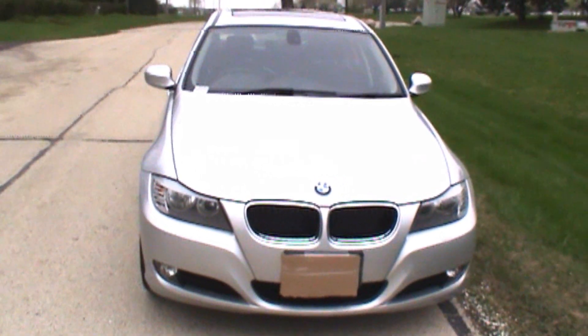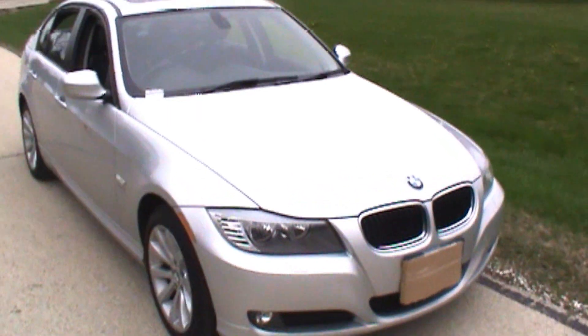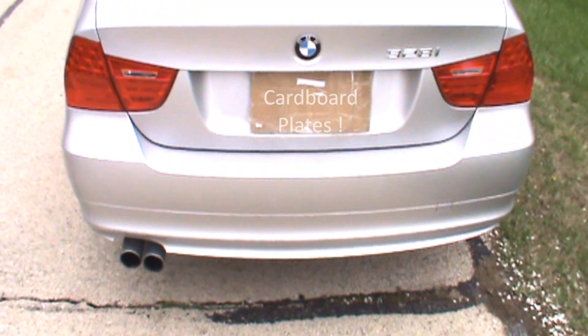Thought I'd change it up for you a little bit here. A buddy of mine at the dealership lent me this car to test out. This is a BMW. Check it out.